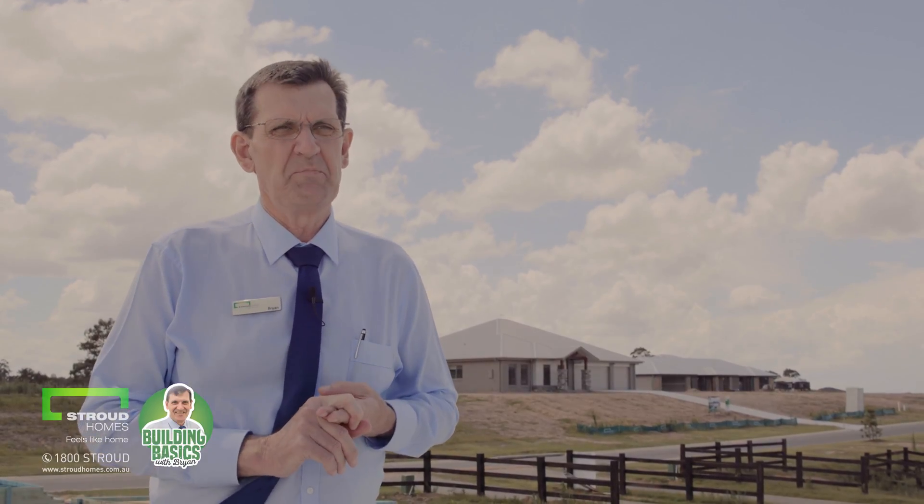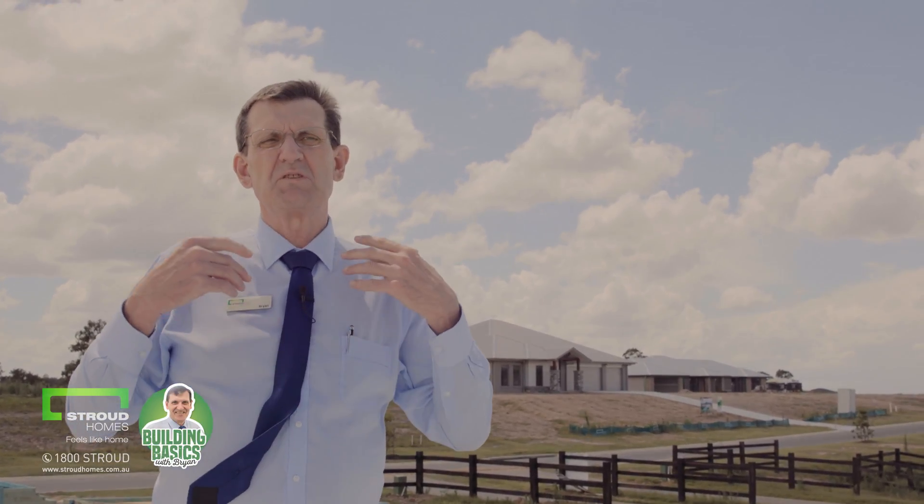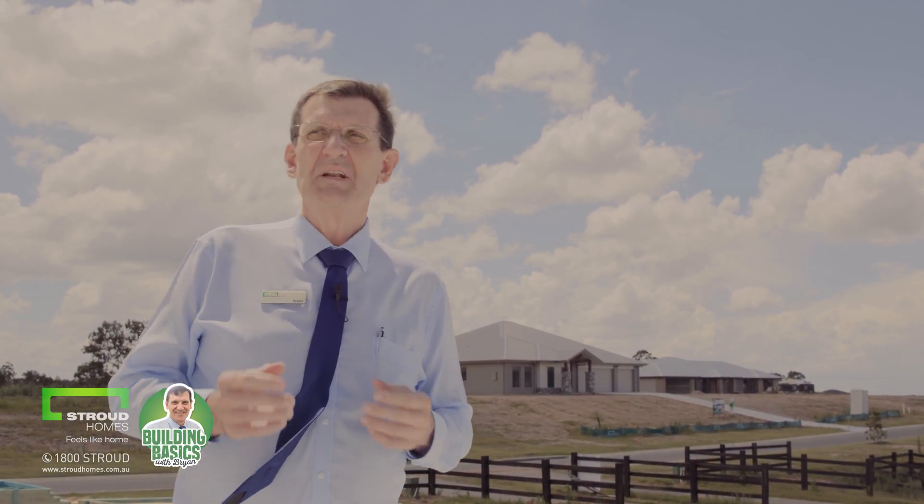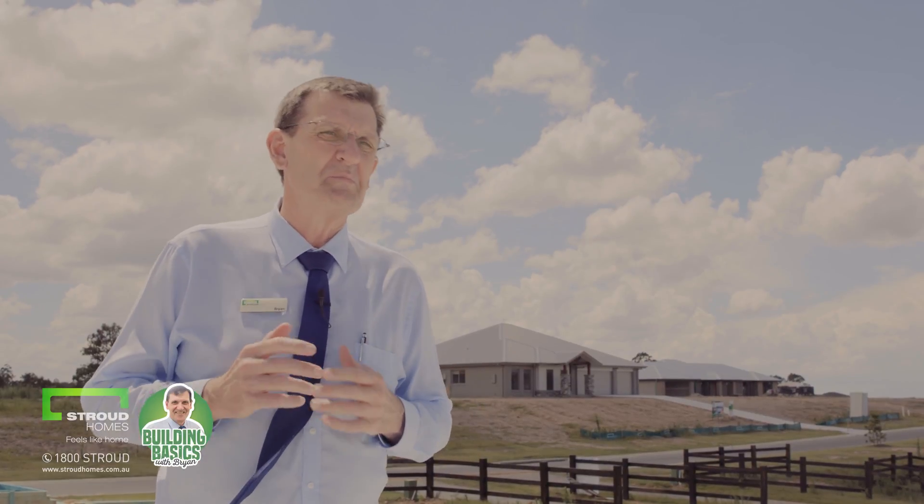Hi, it's Brian here from Stroud Homes at Brisbane South. We're out on site today as you can probably see — it's a lovely day. We're standing on a slab that has been poured relatively recently, within the last week or so, because I wanted to talk to you about structural slabs and then we'll have a chat about wind rating. These are two very important parts of the construction of your new home.